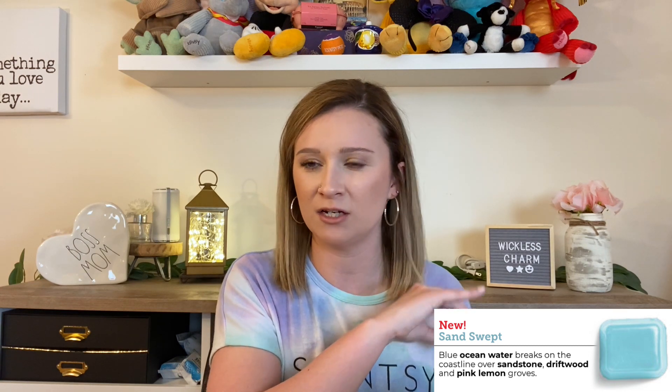Up next in citrus is Sand Swept, a new release and one of my favorites of the new releases this year. It says blue ocean water breaks on the coastline over sandstone, driftwood, and pink lemon groves. You don't expect the lemon until you really smell it, and then you get that citrusy undernote. It's definitely a fresh citrus — it reminds me of going on an early summer vacation in March or April somewhere tropical or by a lake. I get a lot of pink lemon and a fresh woodsy note rather than a heavy driftwood feel.